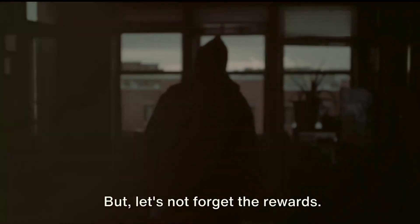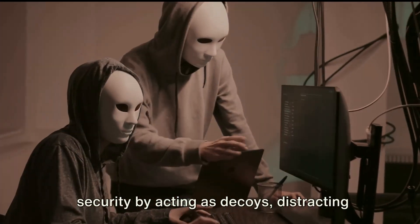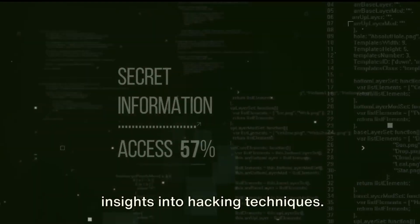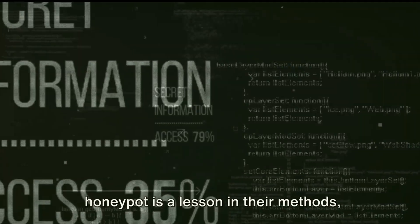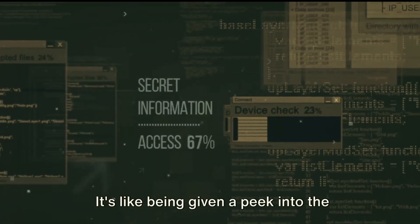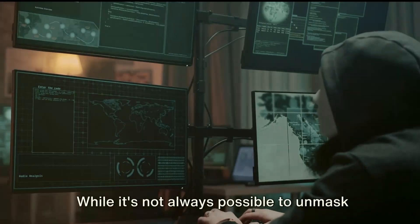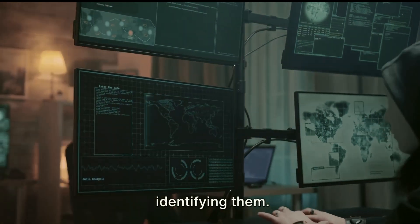But let's not forget the rewards. Honeypots significantly enhance security by acting as decoys, distracting hackers from your real systems — they're the scarecrows of the cyber world. Additionally, they provide invaluable insights into hacking techniques. Every interaction a hacker has with a honeypot is a lesson in their methods, tools and strategies — like being given a peek into the enemy's playbook. And let's not forget the potential leads on hacker identities. While it's not always possible to unmask a hacker, every bit of information collected brings us one step closer to identifying them.